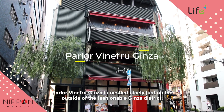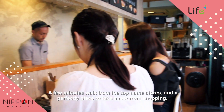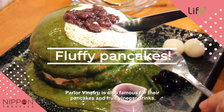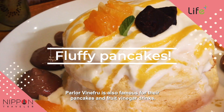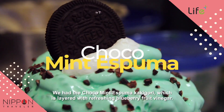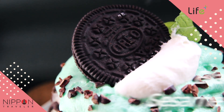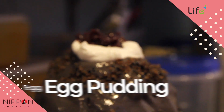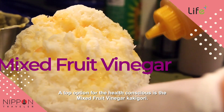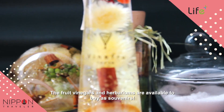Palo Vinifru Ginza is nestled nicely just on the outside of the fashionable Ginza district — a few minutes walk from the top name stores, and a perfect place to take a rest from shopping. Palo Vinifru is also famous for their pancakes and fruit vinegar drinks. We had the Choco Mint Espuma Kakegori, which is layered with refreshing blueberry fruit vinegar. A top option for the health conscious is the Mixed Fruit Vinegar Kakegori. The fruit vinegars and herbariums are also available to buy as souvenirs.